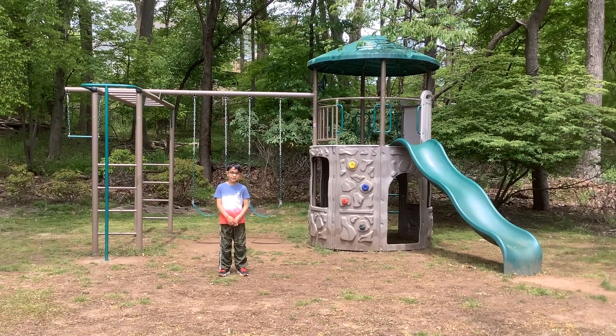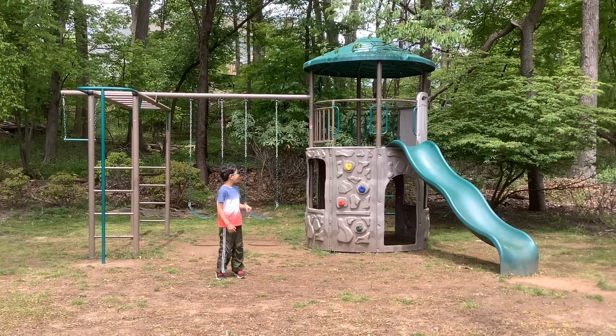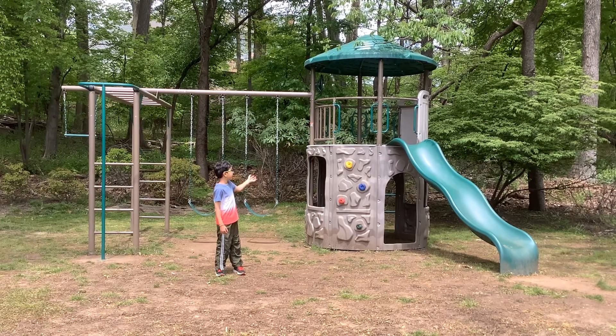Hello, hey guys, welcome back to my channel, Kulka Beer. Today I'm just going to be showing you my new playground.